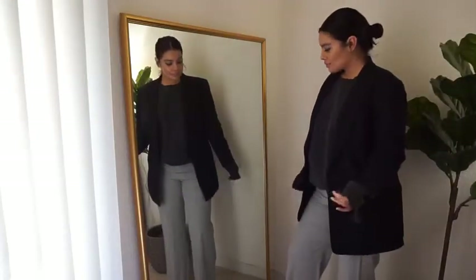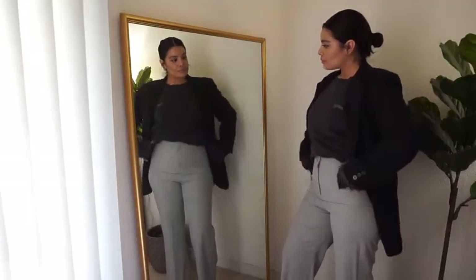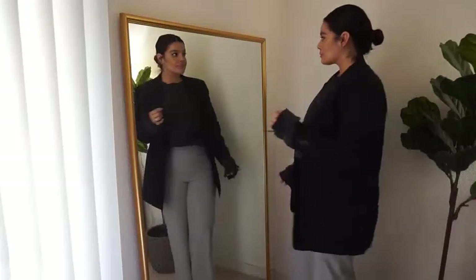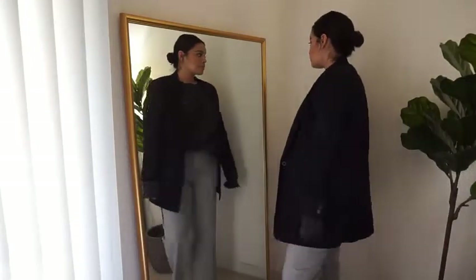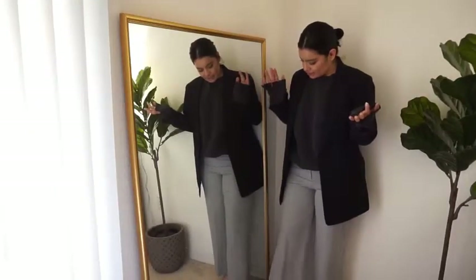If you are still working from home, I think this is such a cool outfit to wear — because once you get off work, you can just stay in your comfy sweatshirt, change into some leggings, and you're set. I really love this outfit, I can't stop staring at it.